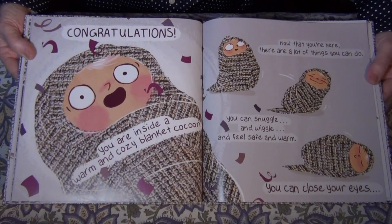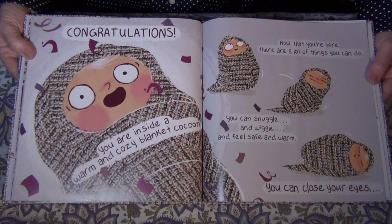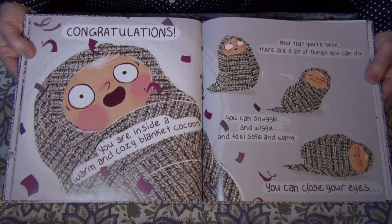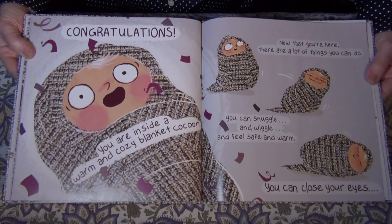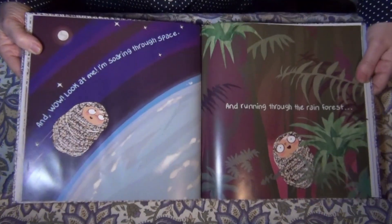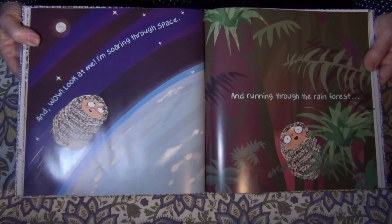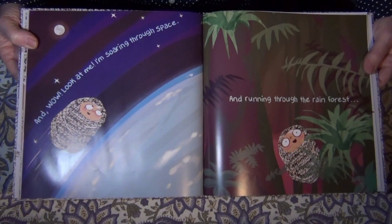Now that you're here, there are a lot of things you can do. You can snuggle and wiggle and feel safe and warm. You can close your eyes. And wow, look at me — I'm soaring through space and running through the rainforest.